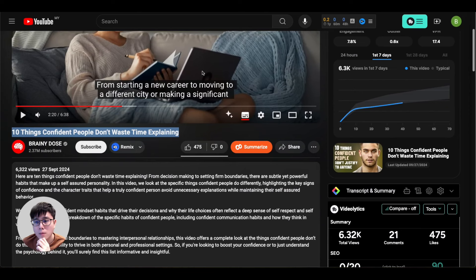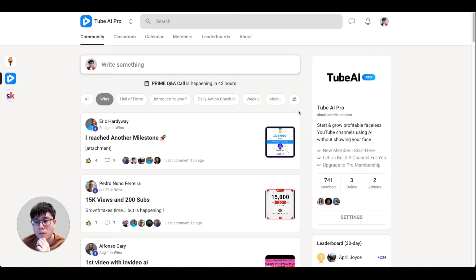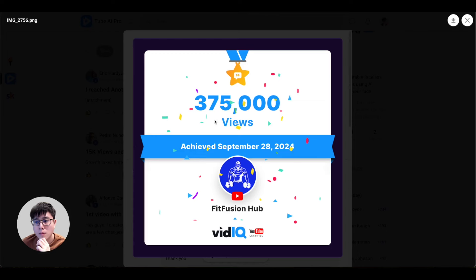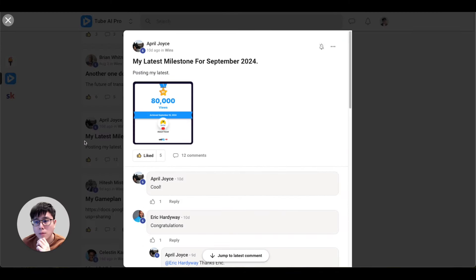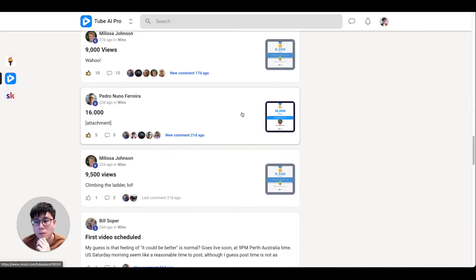Of course there are many nuances to optimize your videos, but I can't cover everything in a short video. If you want to learn in depth how to start a profitable faceless YouTube channel using AI without showing your face, I have a full course and a community of over 700 members sharing tips and asking questions. Members like Eric are getting 375,000 views in the fitness niche, Pedro has 15,000 views, Melissa 10,000, and April 80,000 views in the travel niche.